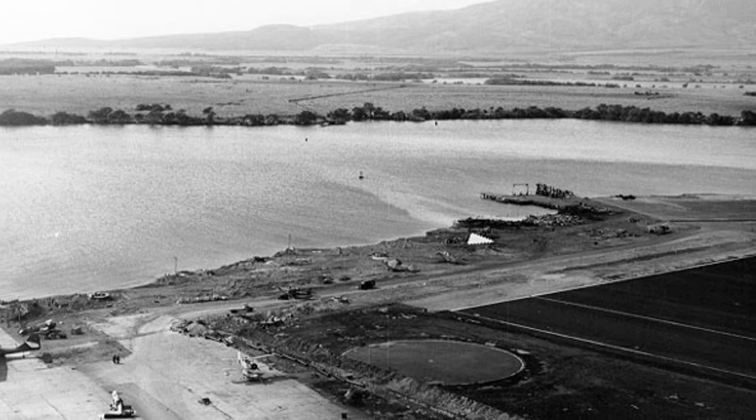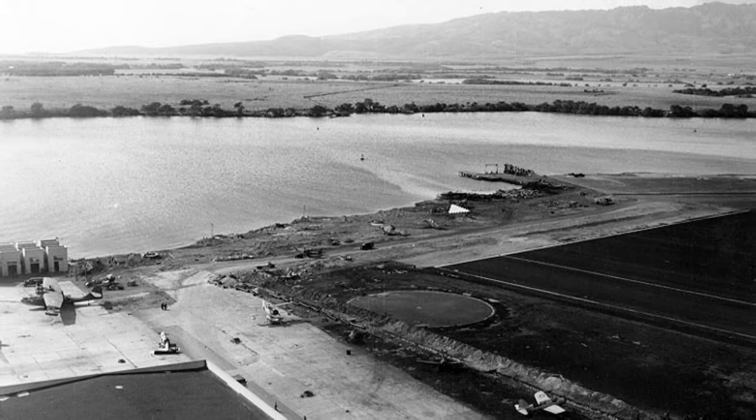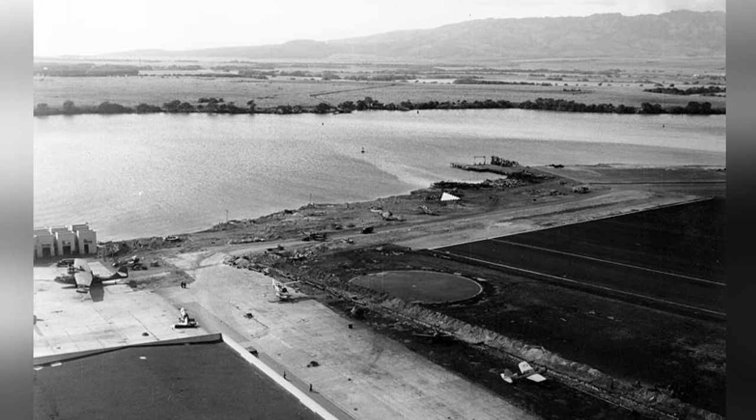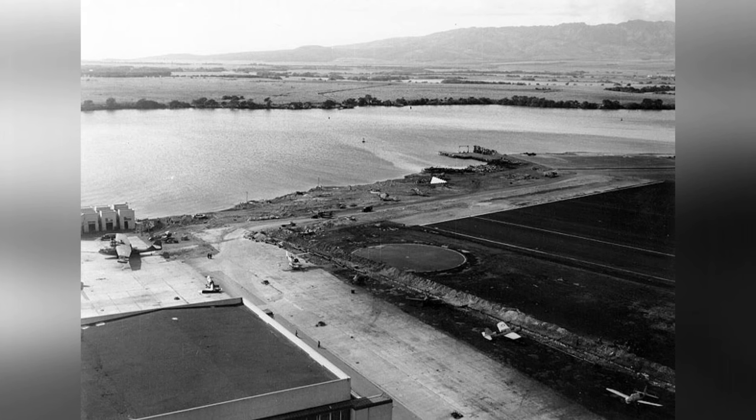Another photo of Naval Air Station Ford Island in Oahu, Hawaii on December 8, 1941. You can see a bunch of different planes like the OS-2U, Osoe, PBY-5, F4F-3, and TBD-1.